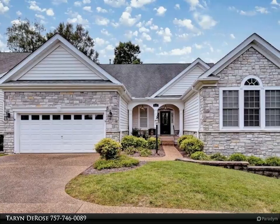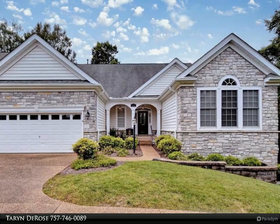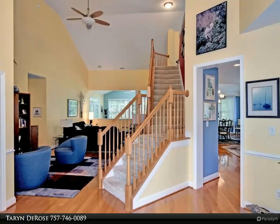This Berkshire Hathaway Home Services Town Realty property video is presented by Taryn DeRose. Pride in ownership in this custom Lakemont 2 model situated in the desirable Colonial Heritage community.